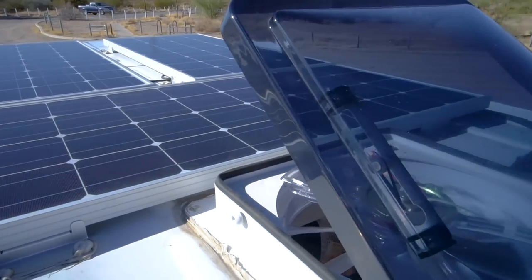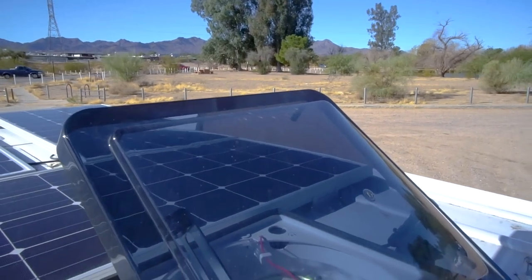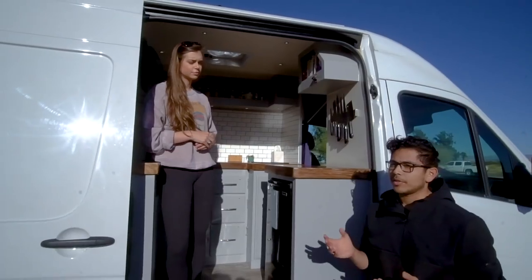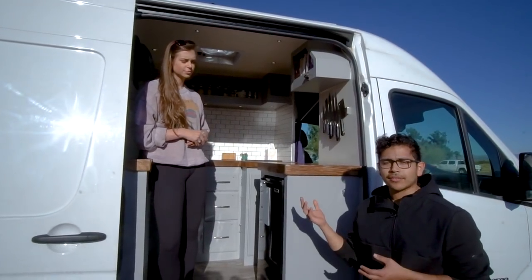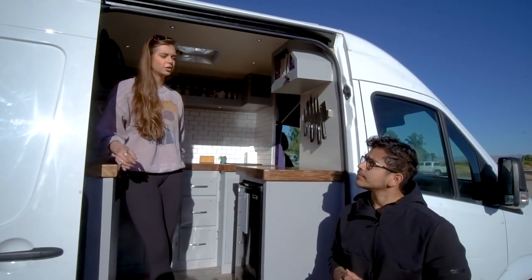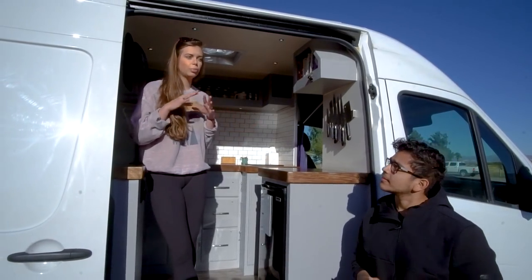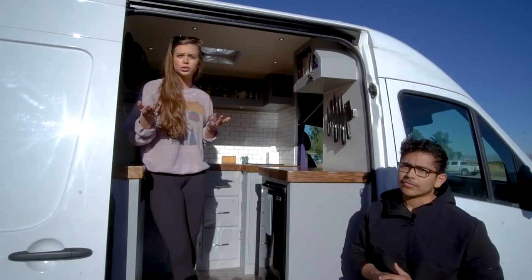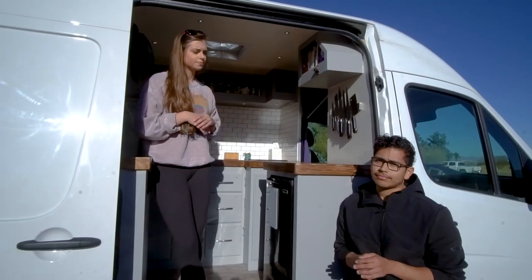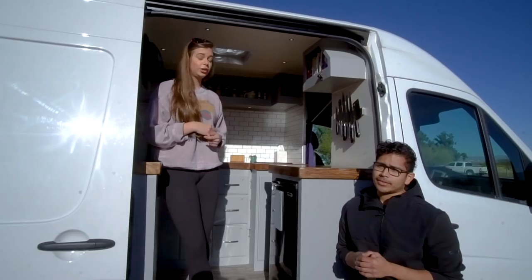The great part about the induction burner is you can use anywhere from 200 watts up to 2200 watts, depending on what you're cooking and how long you want to cook. We have 400 watts of solar on top. Honestly, for what we have, we ended up with a perfect amount of power and storage. For what we use in a day, we can literally hang out in the van all day, use the stove, use the lights, use the fridge — the fridge is on all day and we have no issues with it.